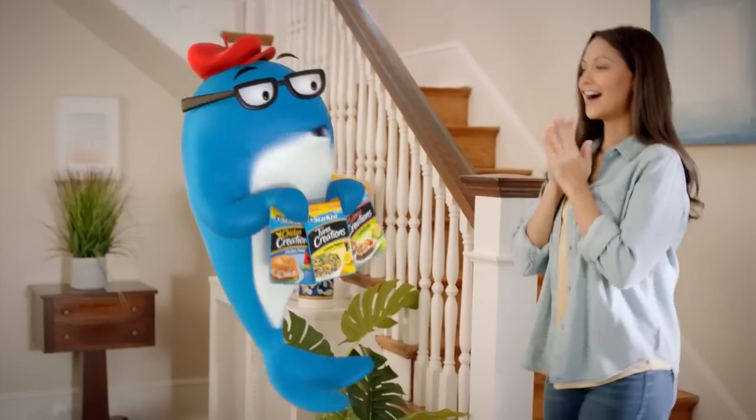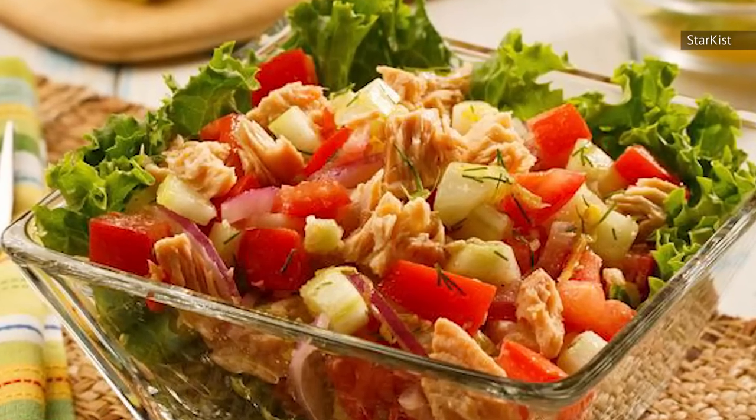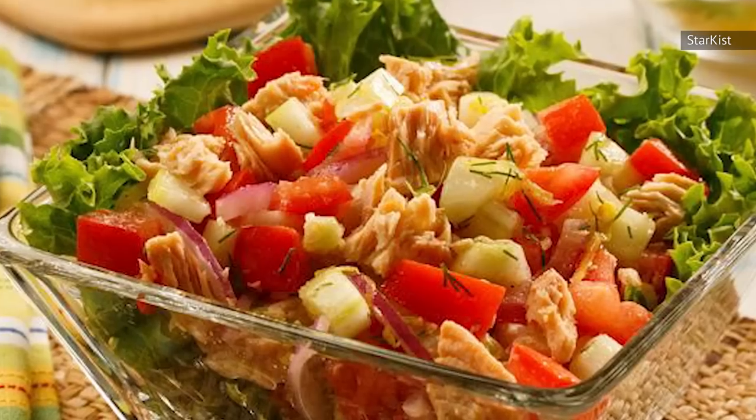Well, for starters, it's not pink, and instead of having a rich salmon flavor, it is just far too close to tuna fish to be enjoyable as salmon.